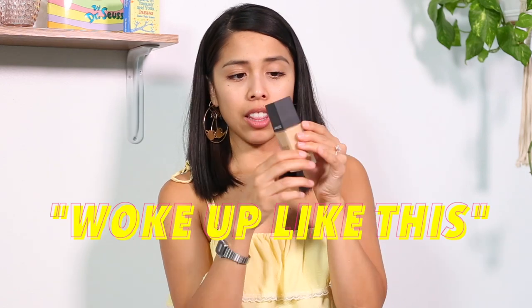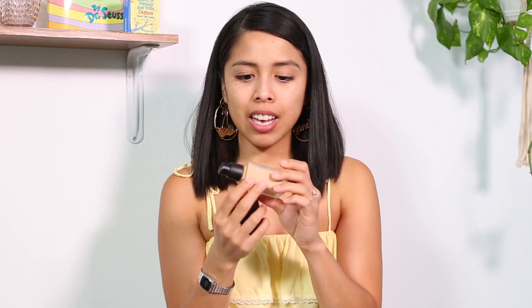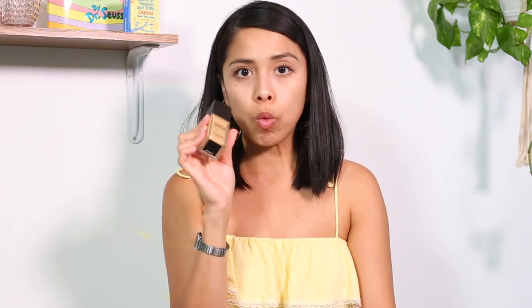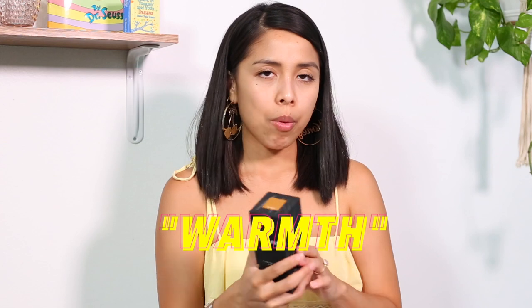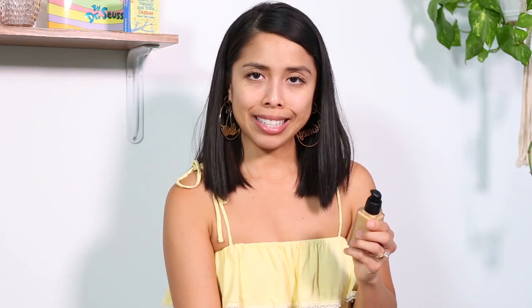First impressions of the packaging — it's so classic and chic and beautiful. This foundation right here, I love how it actually comes with a pump. That is much appreciated. Pumps are always necessary for me at least. I don't really like droppers when it comes to foundation, so I really appreciate the pump on this. The foundation I got is in the color Warmth. I have more yellow undertones, so I went for Warmth. It's formulated without parabens, phthalates, PEGs, mineral oils, sulfates, aluminum, chemical fragrance, silicones, petroleum, and it's cruelty-free. Made in the USA. Let's give it a try.